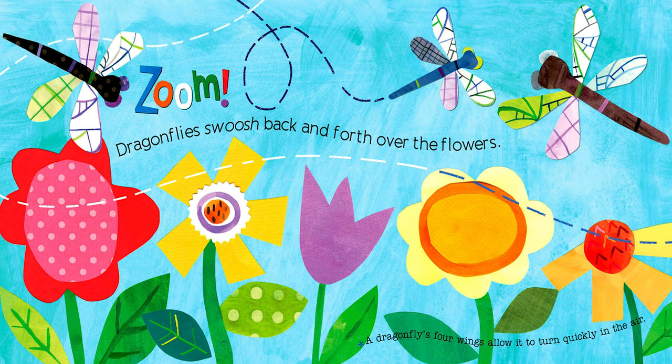Dragonflies swoosh back and forth over the flowers. A dragonfly's four wings allow it to turn quickly in the air.